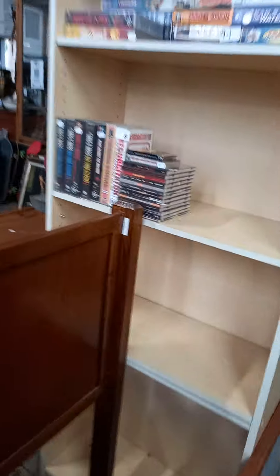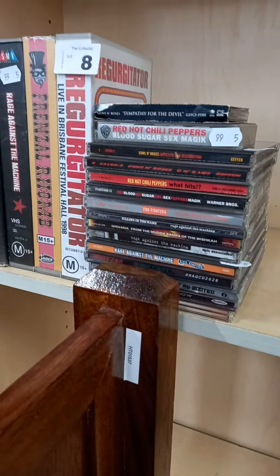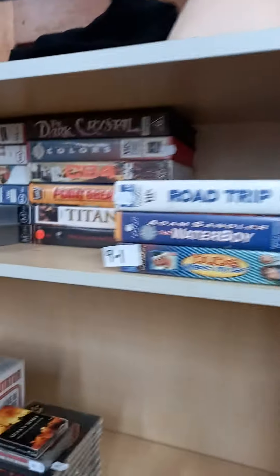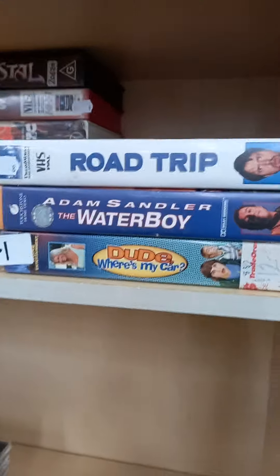Some cool old videos and cassettes and CDs. Regurgitator, Frenzel ROM, Chili Peppers, Rage Against the Machine. Some cool videos — Deer Hunter, Dark Crystal, Waterboy.